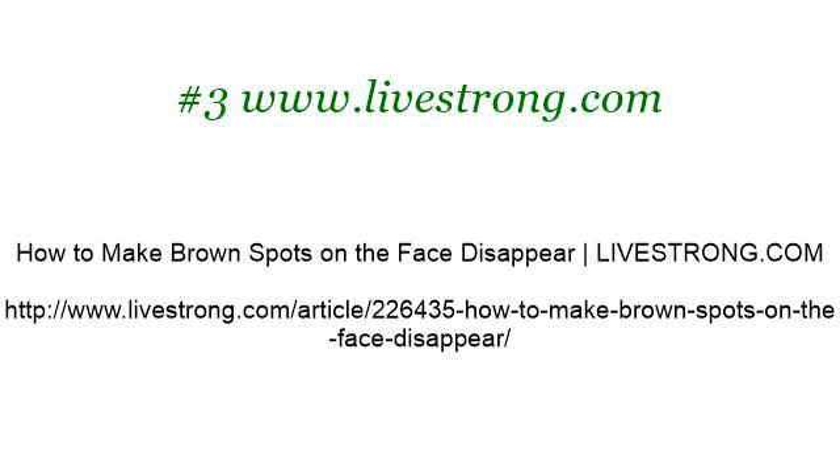If you don't find useful information on the previous sites, see www.livestrong.com. The webpage 'How to Make Brown Spots on the Face Disappear' on livestrong.com — here's the link.